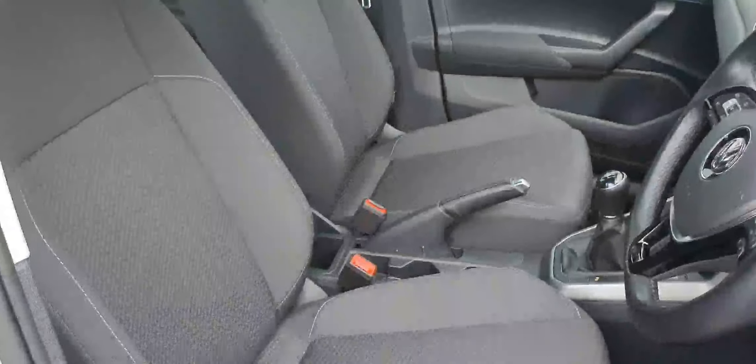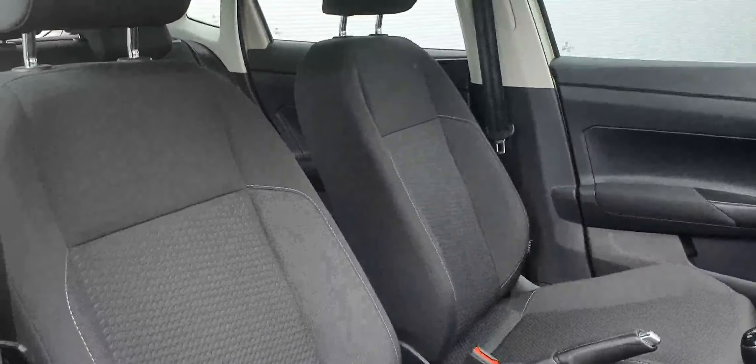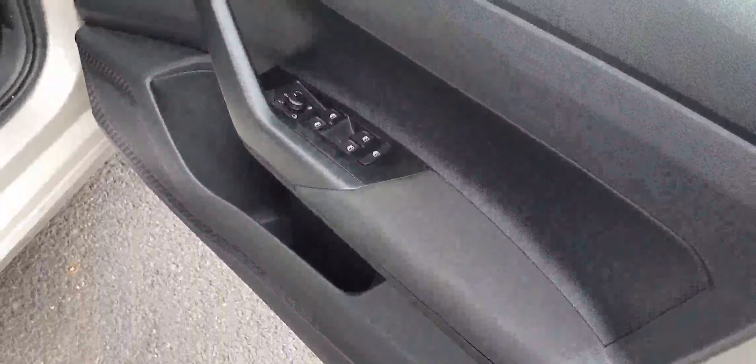Let's have a look inside the car. It comes with a fully black cloth interior. In the front you get front and rear power windows as well as power mirrors, and a multifunction steering wheel.